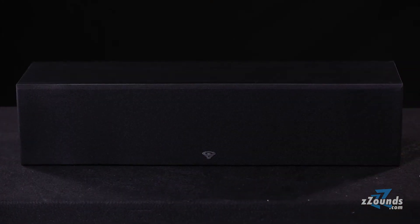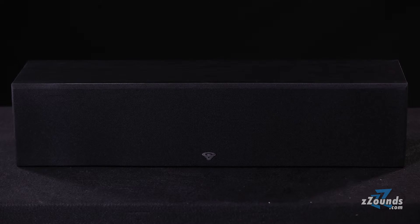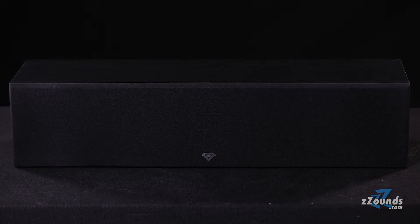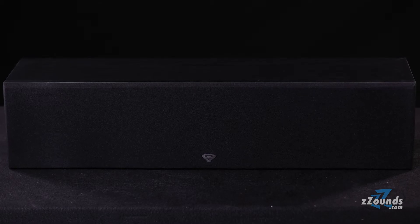Each speaker comes in a classic style black cabinet with a removable grill. If you're building a serious surround system, you need a serious center channel speaker to support dialogue and vocals. The SL45C is a quad center channel speaker that offers four five-and-a-quarter inch drivers for incredible vocal clarity.